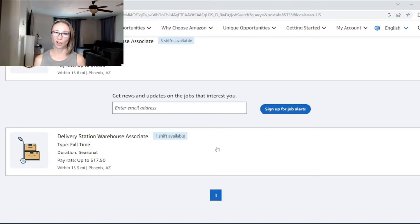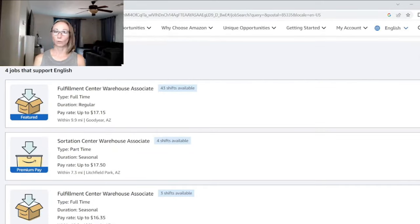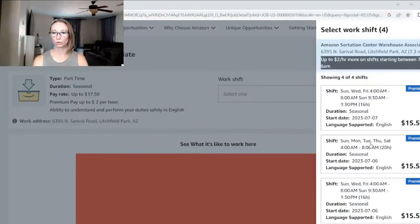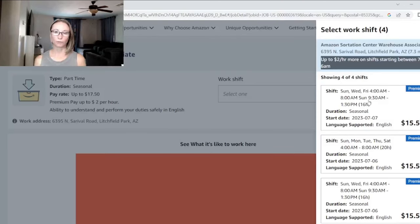The first things I look at are: do I want full-time or part-time, and how close is the location to where I live? When you look at a listing, it shows your shift options. For example, one option is Sunday, Wednesday, Friday — working 5 a.m. to 8 a.m. — and on Sunday you could do a double shift, working two shifts back-to-back.